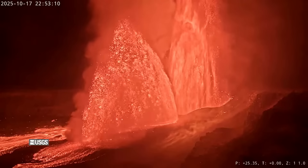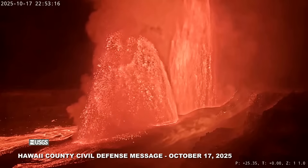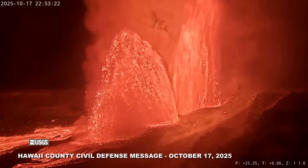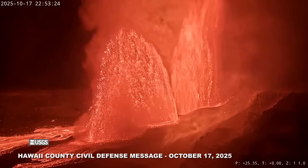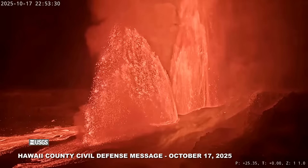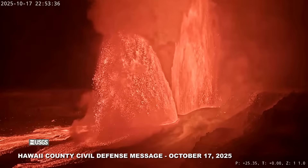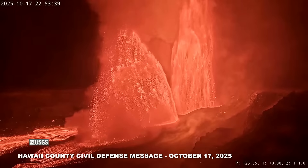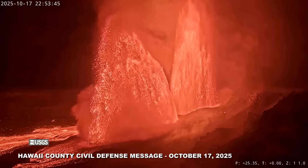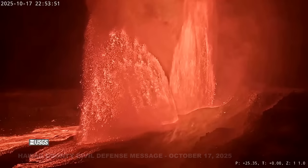Hawaii County Civil Defense issued this alert message to residents: This is a civil defense message for Friday, October 17th, at 10:20 in the evening. The Hawaiian Volcanoes Observatory reports that Kilauea began erupting at 8:05 p.m. this evening, October 17th, in the Halema'uma'u crater. Be aware of elevated gas levels and tephra in the area and downwind of the eruption. Avoid the area. If you are sensitive to respiratory conditions, know that tephra is fine glass particles that will irritate the skin and eyes. There are no other threats to any communities at this time. You will be informed should conditions change. This is your Hawaii County Civil Defense Agency.